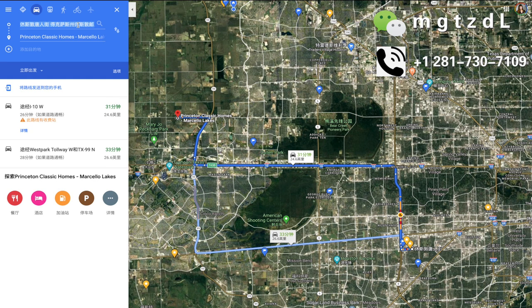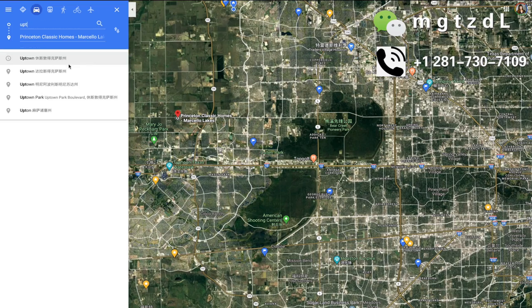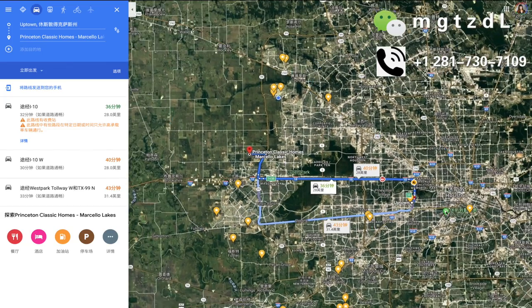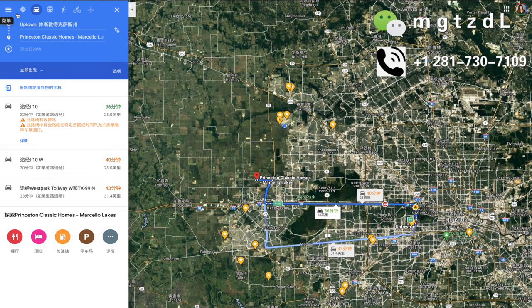到中国城差不多就是30多分钟的样子，你可以选择走10号公路或者是West Park另外一条高速公路都可以到中国城。如果看看到市中心Uptown购物中心的话，它的位置基本上就是30几分钟的样子，还是比较方便的。总体来说，周围的房价并不是非常高，社区周围还有很多地方是待开发的，就是这样的一个情况。